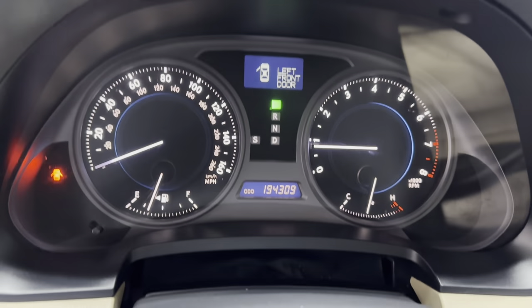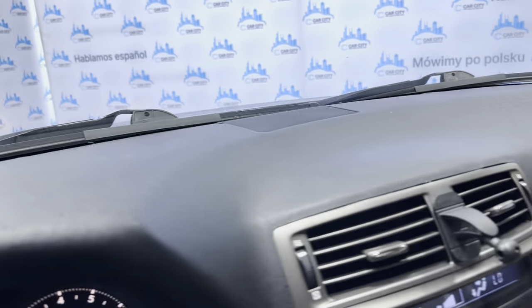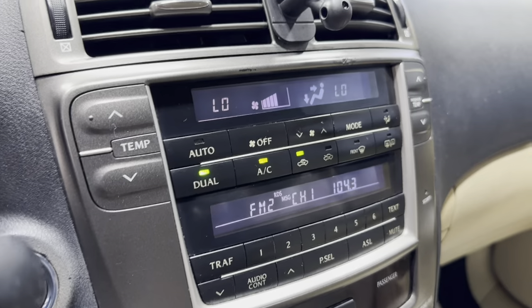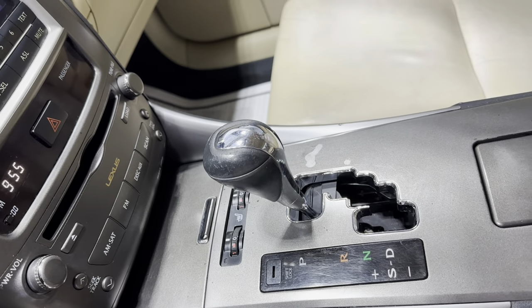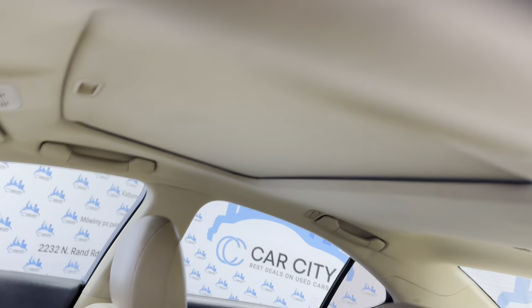It's got 194,000 miles. No warning lights on in the dash. Nice and clean dashboard, no issues, no problems. It's got AM, FM, CD, AUX, USB. Automatic climate control. It's got a push-to-start engine button, automatic transmission, and heated seats. Clean headliner with a sunroof.